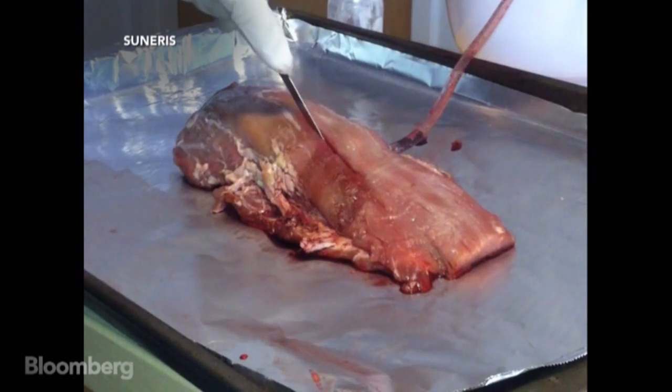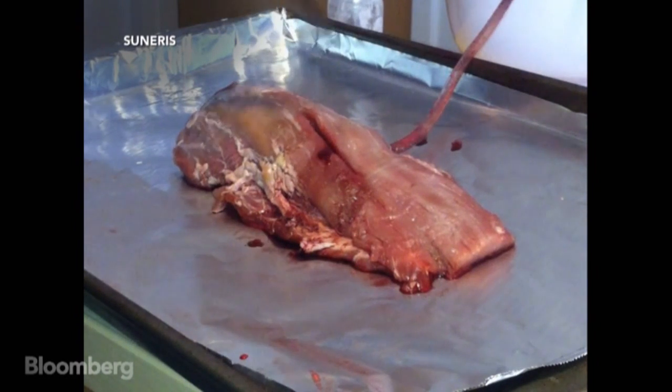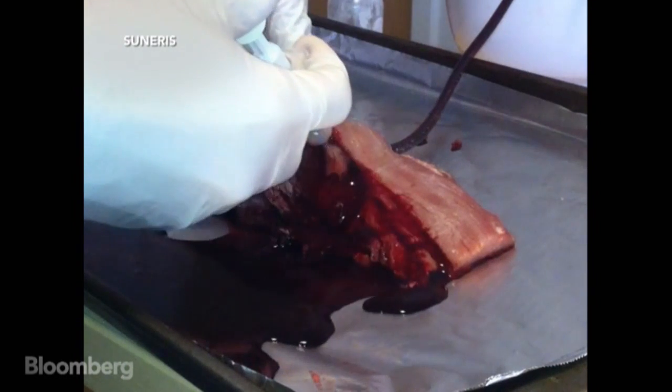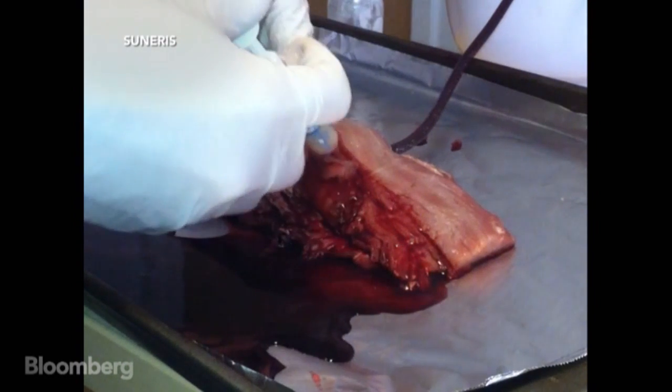This is a video Joe and his team shot early in the development process. That's actual blood being pumped through a piece of liver. Vetijel is applied and the bleeding stops.